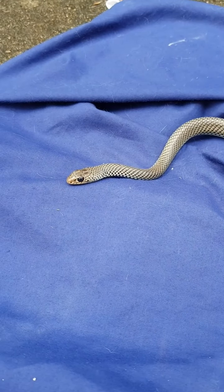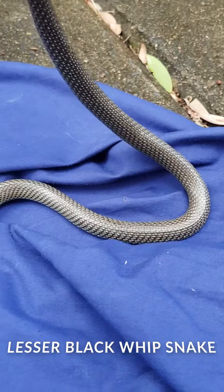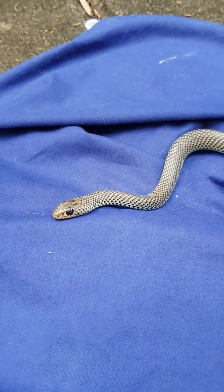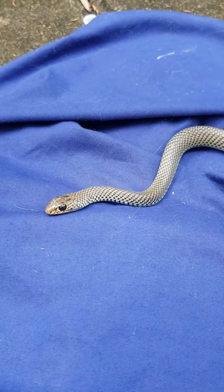This is the first time I've ever caught a lesser black whipsnake. Isn't he stunning? I've been doing this for about six, seven years now and this is a first for me, so pretty excited.